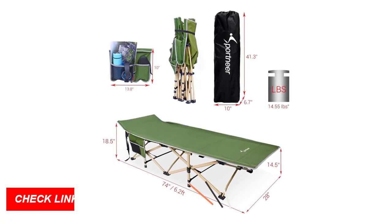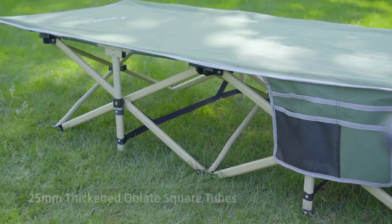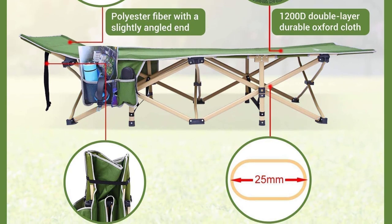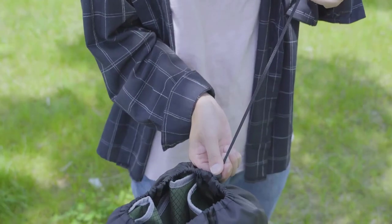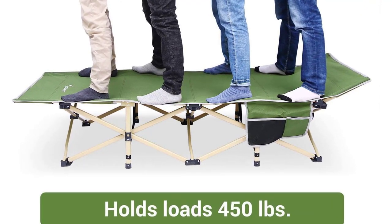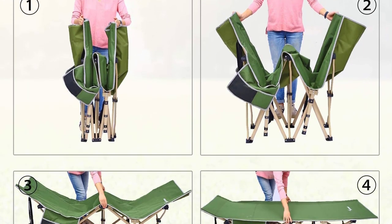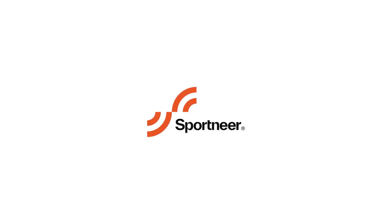What sets the Sportnear Camping Cot apart is its thoughtful design. Equipped with double-sided pockets, it allows you to keep your essentials — sunglasses, books, phones, headphones, and water bottles — conveniently within arm's reach. Not only is this cot practical, but it's also incredibly easy to set up and fold away. With no installation required, you can unfold it in seconds and fold it back into the included storage bag in under 10 seconds. Whether you're camping, hiking, enjoying a day at the beach, or need an extra bed for visiting guests, the Sportnear Camping Cot is your go-to solution. Its slim and comfortable design ensures a good night's sleep, even without a pillow.